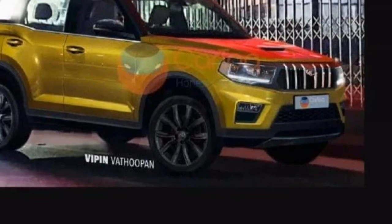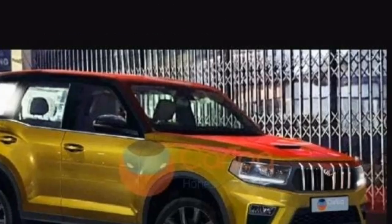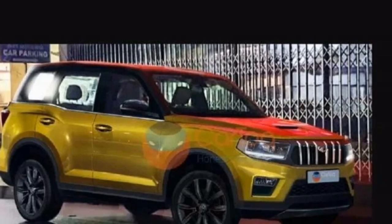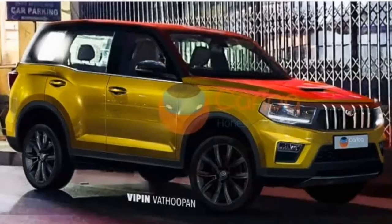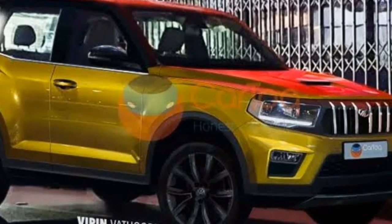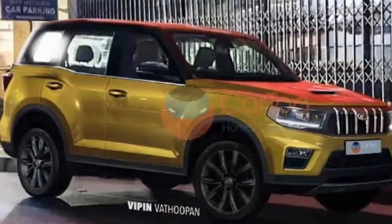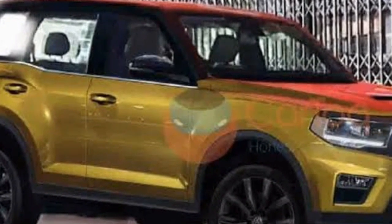The 2021 Mahindra Scorpio will be powered by a new 2.2-liter or 2.0-liter turbocharged diesel engine, which is likely to produce around 160 bhp of power and close to 400 Nm of torque. The SUV will also receive a new 2.0-liter 4-cylinder turbocharged petrol engine, which was unveiled at the 2020 Auto Expo.